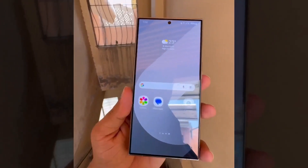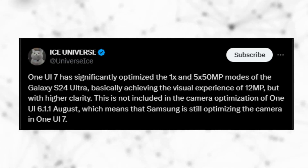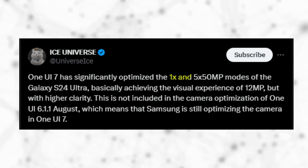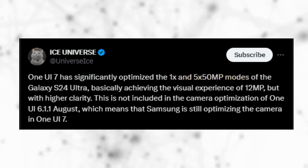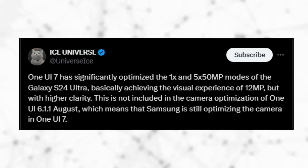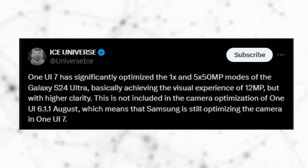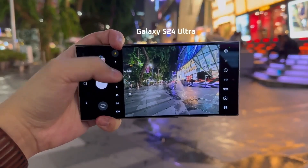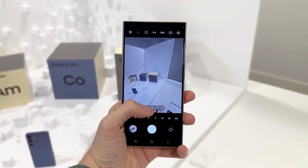There are promising indications that Samsung is working on significantly enhancing the camera experience. According to Ice Universe, One UI 7.0 will significantly optimize a few shooting modes for the Galaxy S24 Ultra. The 1x and 50-megapixel modes for the primary and telephoto cameras will deliver the same picture quality as pixel-binned 12-megapixel photos, which typically result in better clarity, colors, and dynamic range. The Galaxy S24 Ultra's 1x 50MP primary mode and 5x 50MP telephoto mode are expected to match that level of detail and quality.